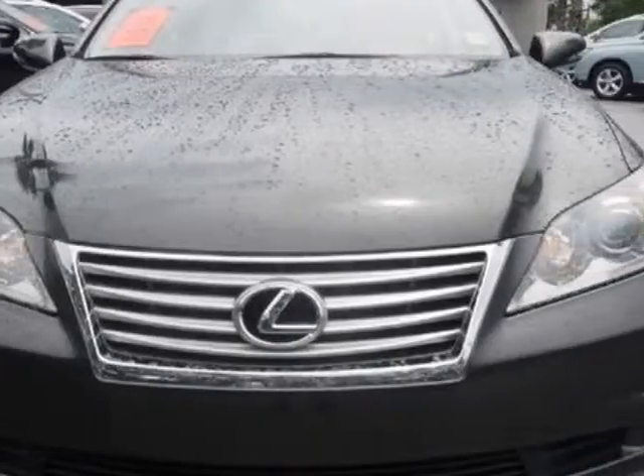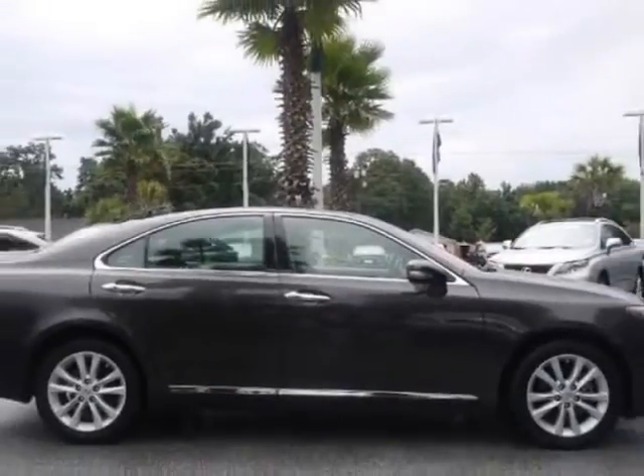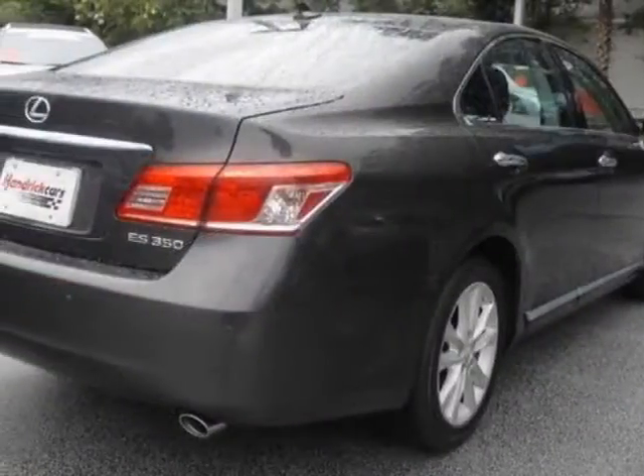This ES350 has just under 28,500 miles. For your protection, a warranty is available for this vehicle.